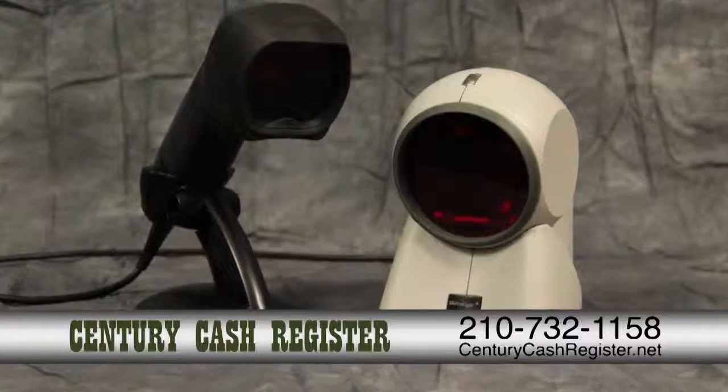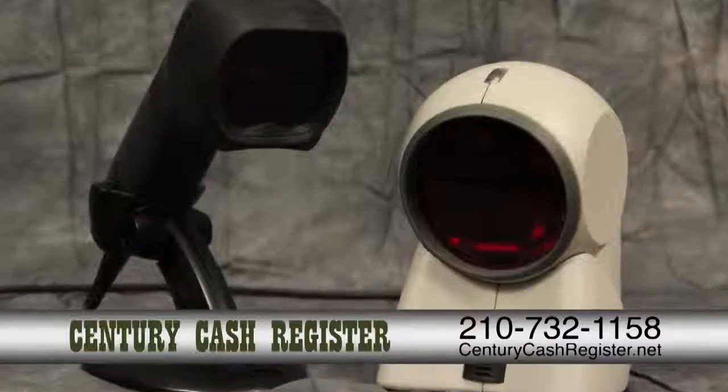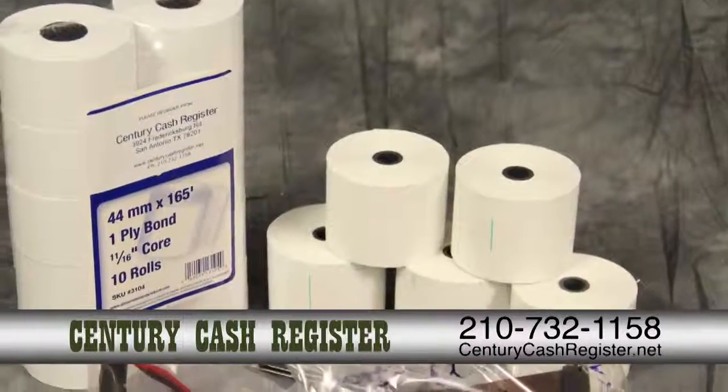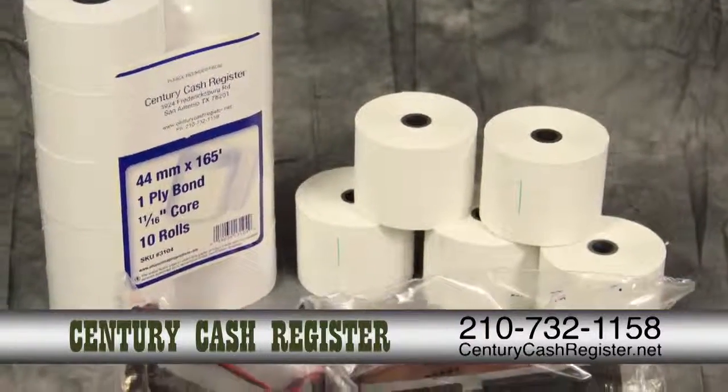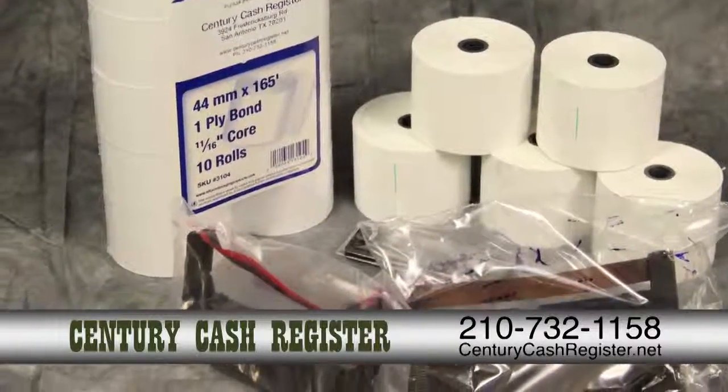We also offer new registers at very affordable prices and have many different types of printers to choose from, new and used. Need paper and ribbon products, as well as supplies? No problem. We carry a wide variety of all supplies for your convenience.